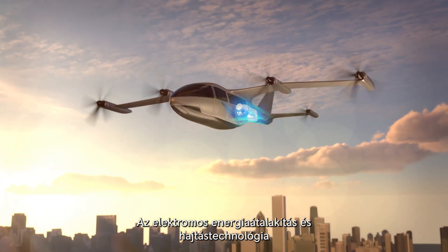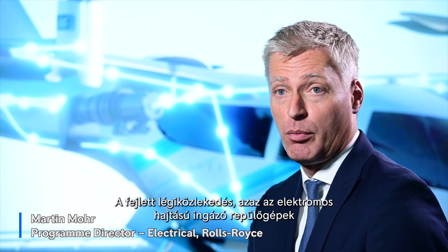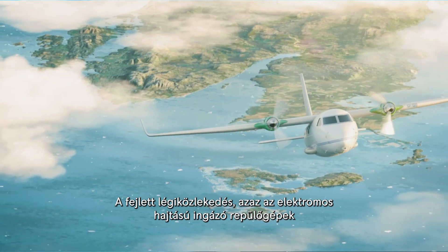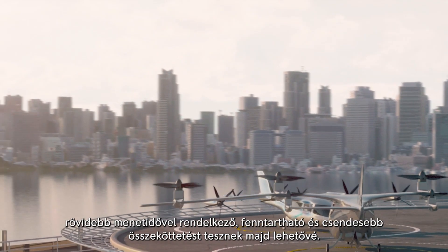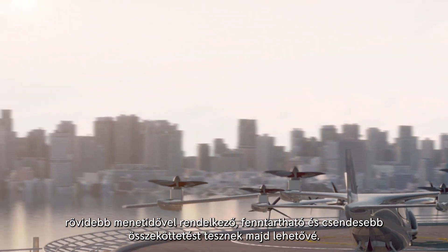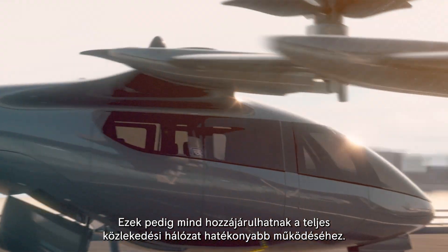Electrical power and propulsion technology will open up new ways of travel and transport in the air. Advanced air mobility, meaning electric commuter planes and air taxis, will enable more direct connections with shorter travel times that are sustainable and quiet. That can help to make overall transportation networks more efficient.